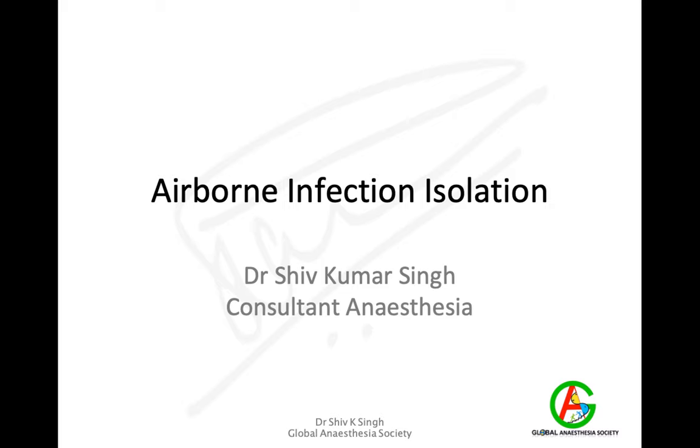Good morning friends. My name is Dr. Shiv Kumar Singh. I'm a consultant in anaesthesia working in Liverpool, UK, and today I'm going to talk about airborne infection isolation, especially in relation to the operation rooms or operation theatres.